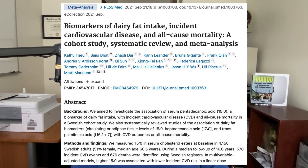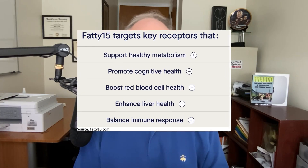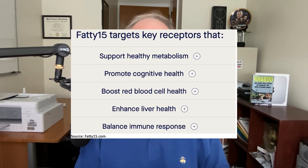While the traditional advice would be to avoid saturated fat, the makers of Fatty 15 — called Serafina Therapeutics — point to research showing that people who have higher levels of C15 actually have lower levels of heart disease. The company's website says it works because it targets receptors involved in healthy metabolism, brain health, red blood cell health, liver health, and giving people an overall well-balanced immune response. Other claims include that Fatty 15 improves mitochondrial function and provides three times the cellular benefits of omega-3 fatty acids.